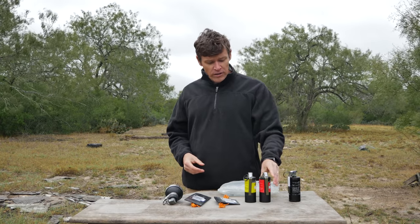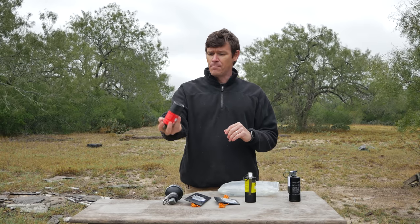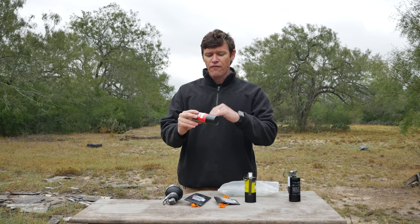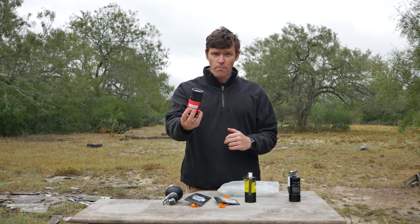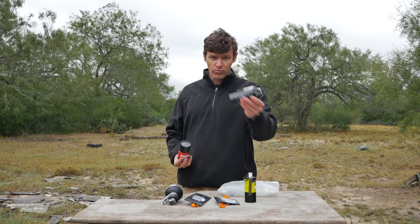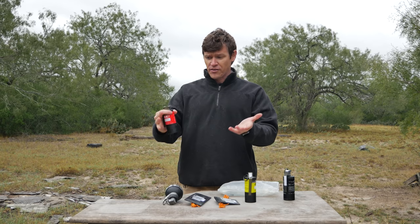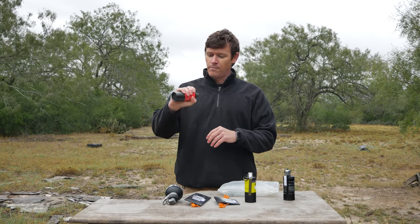Here's one I really like: the single-use bangs. One of the advantages of these is they're made out of purely cardboard. This is one of the advantages of the ALS product compared to some of the others on the market, because after it's set off, all you have left is a cardboard tube. There really isn't much throwback potential compared to this metal one. If you throw the metal one into a prison yard, you're going to get it thrown right back at you versus just a little bit of cardboard.